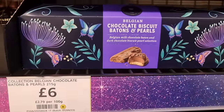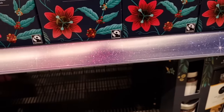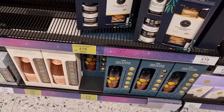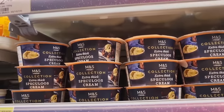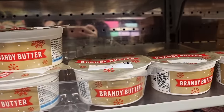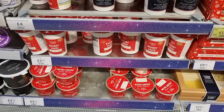Chocolates. Biscuit batons and pearls. £6. And these are the special tins of coffee down there. And you have some bubbles. These are just the little gift sets that you can have. All the creams. You have a good selection to choose from. And then you can have the big boy. This one's yum. Gives you an idea of what you can get at M&S.